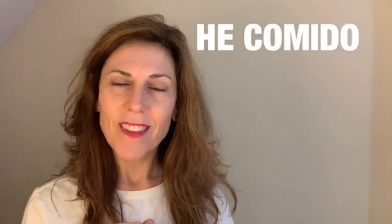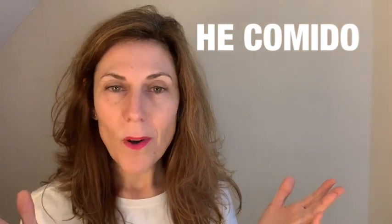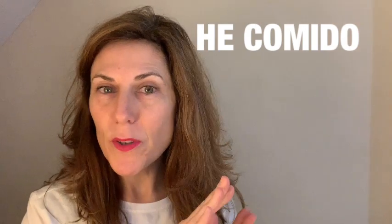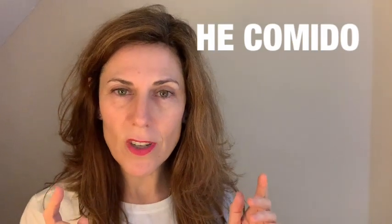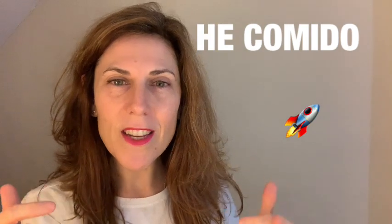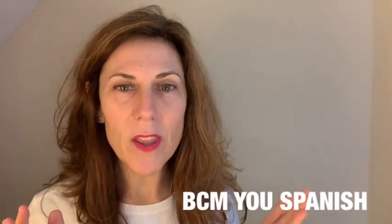How to say 'I have eaten' — he comido. He comido sounds simple. Why? Because it is. It is very simple. But if you stay until the end of this video, you're going to be able to master this sentence structure and step up one level in your communication in Spanish.